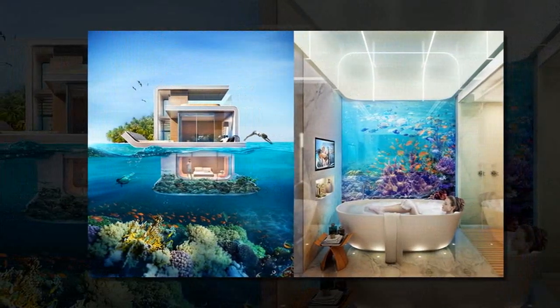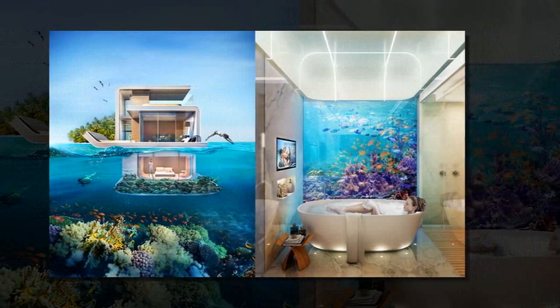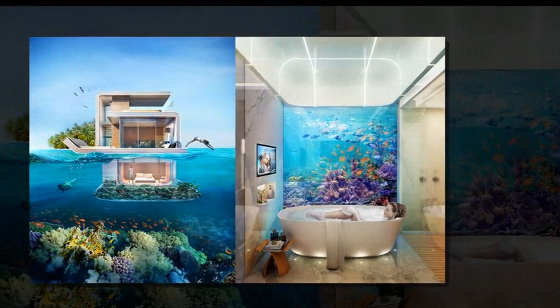The floating villas will be moored offshore from Kleindienst Group's Heart of Europe development, a cluster of six islands in Dubai's The World.